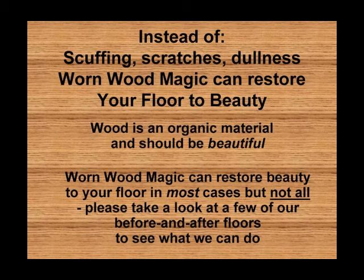Wornwood Magic can restore your floor to beauty. Wood is an organic material and should be beautiful. Wornwood Magic can restore beauty to your floor in most cases, but not all. Please take a look at a few of our before and after floors to see what we can do for you.